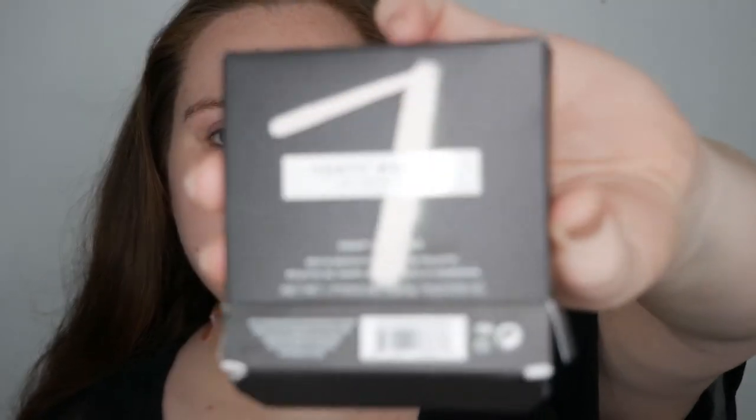Anyway, I went to Sephora the other day and I got Fenty Snap Shadows. I only got numbers six and seven — those are the two I had my eye on. They're not really cost-friendly; they are $25 apiece, but if you buy two you get five dollars off, which is what I did.